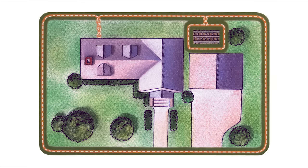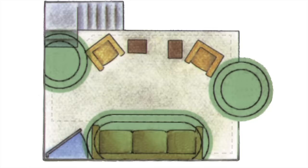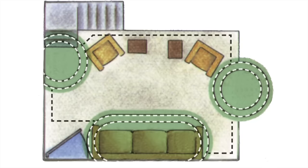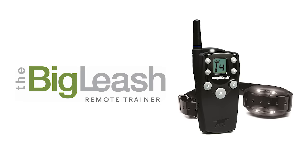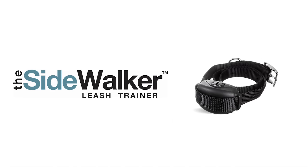Dogfence is not just for outside. We also offer indoor solutions to keep your dog out of rooms and away from areas. We also stock a range of Dogwatch training products: remote trainers, anti-bark collars and the new Sidewalker.